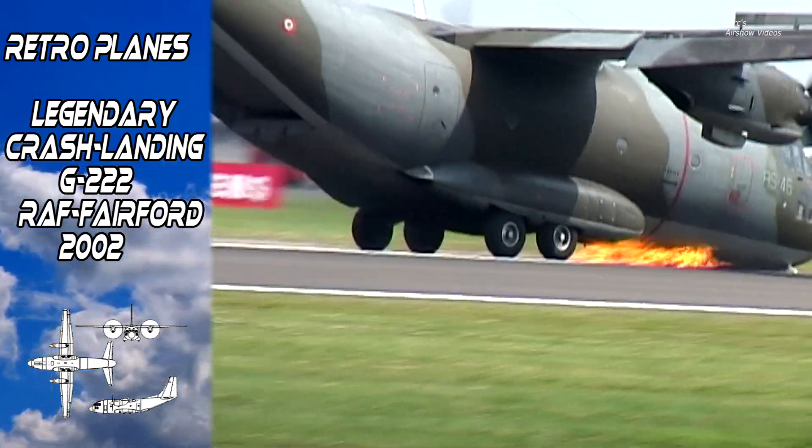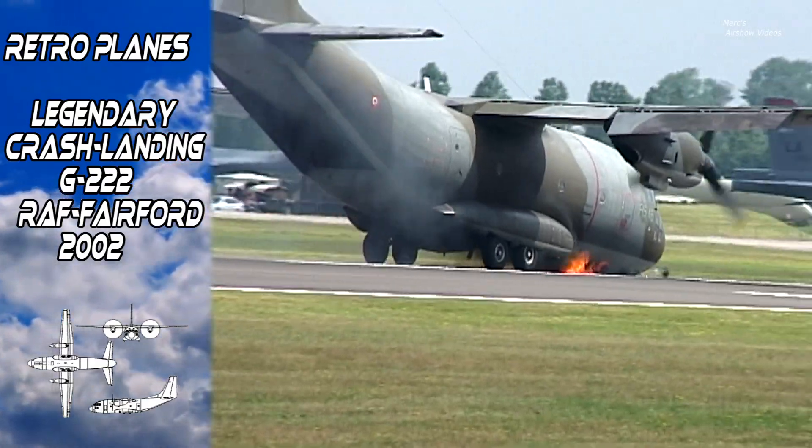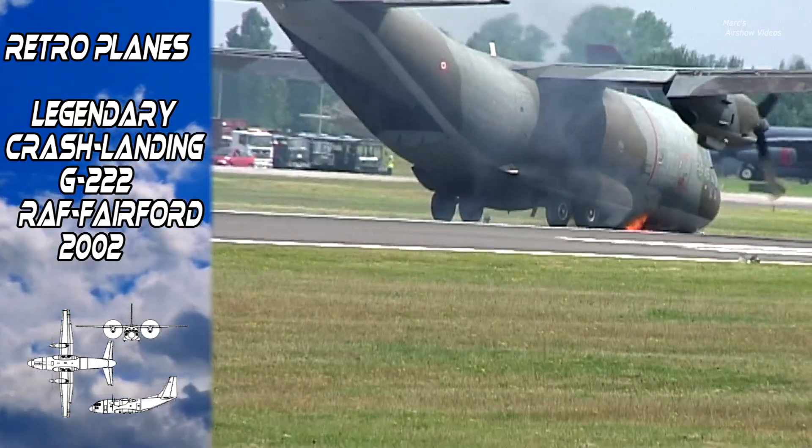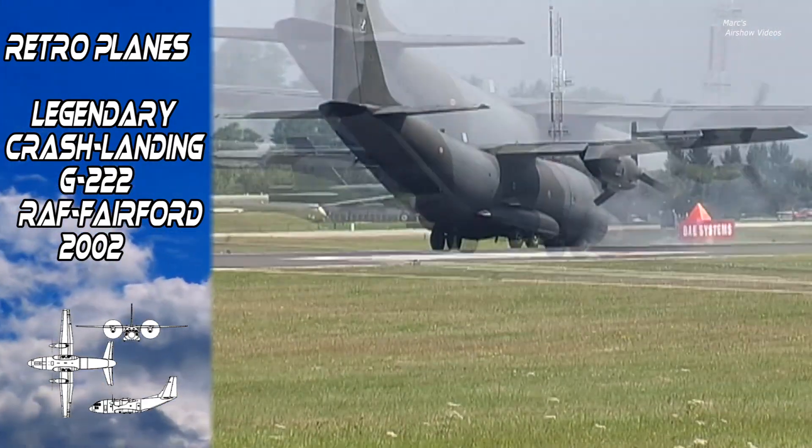It's on the mud. Well, as you can see, ladies and gentlemen, there was a small problem there with the undercarriage on the way down.